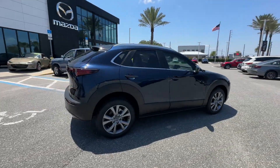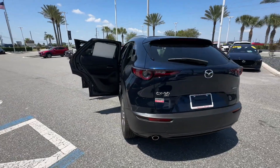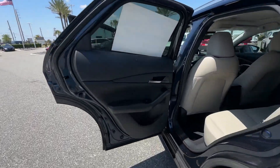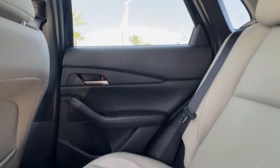2024 Mazda CX-30. This SUV offers space as well as power and performance. You'll love this long list of impressive amenities, which include the following.